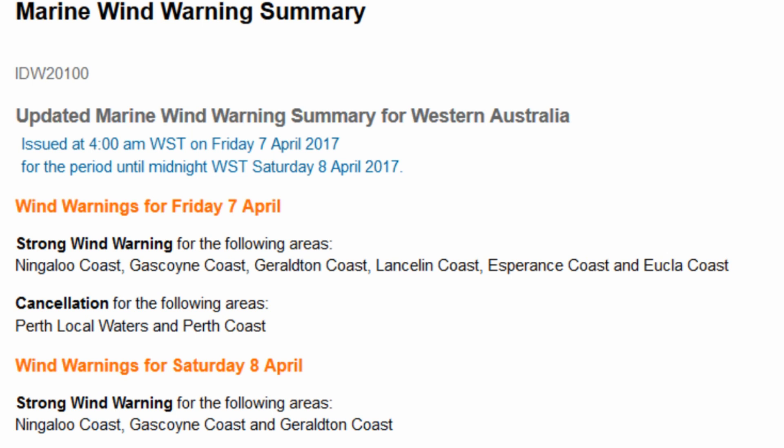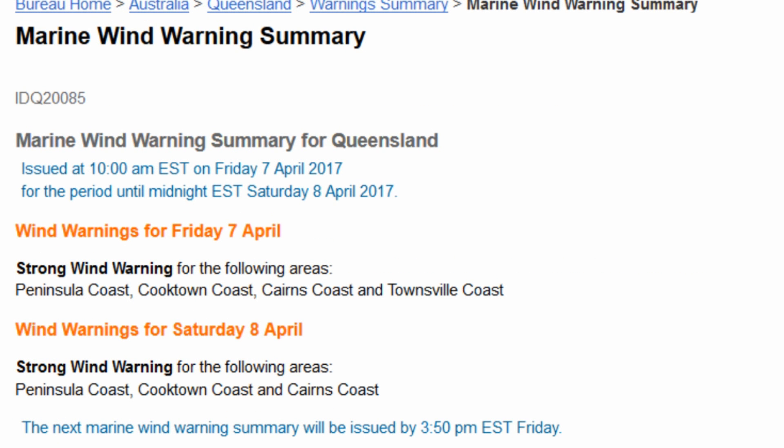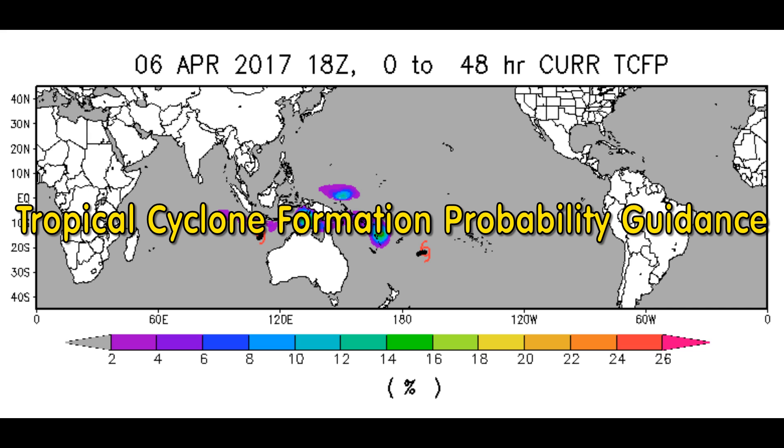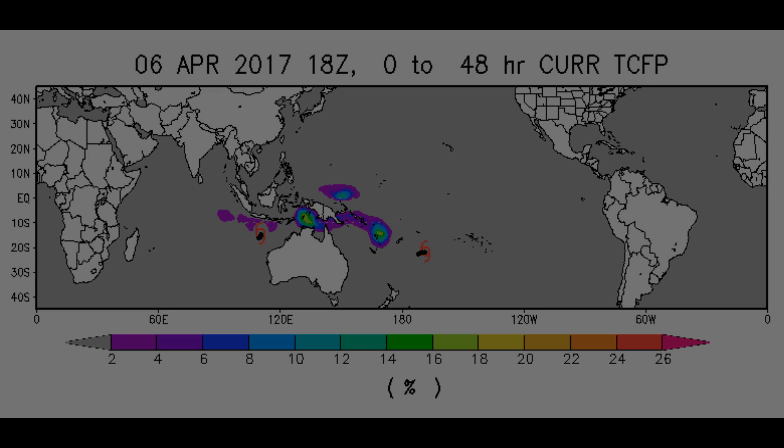There is an updated marine wind warning for the Western Australia region, and a strong wind warning for the bulk of the coast including the Perth local area, with a similar warning for Saturday. For Queensland, there is a strong wind warning for the coast from Cooktown, Cairns, and Townsville, with a similar one for Saturday. This is the latest tropical cyclone formation probability guidance — you can see the area over the Top End of Australia and the Arafura Sea.